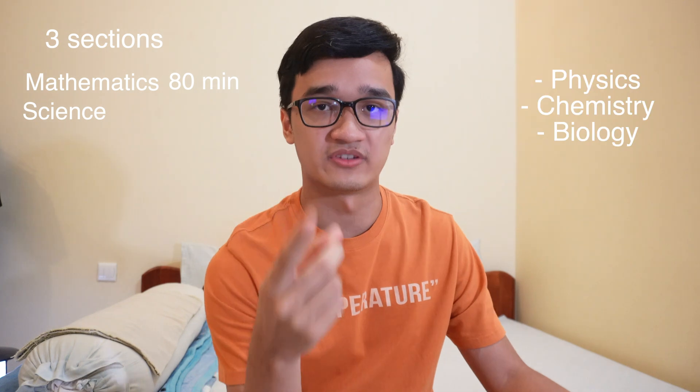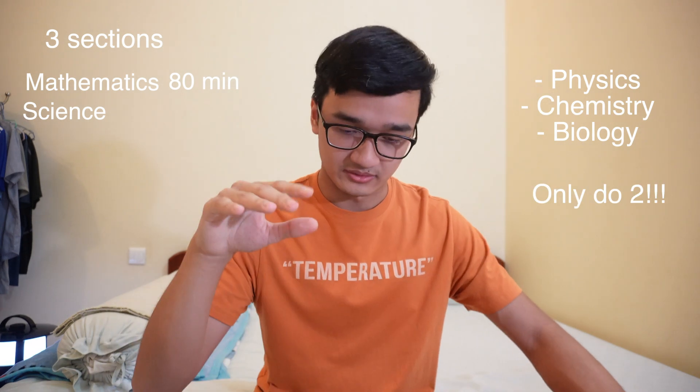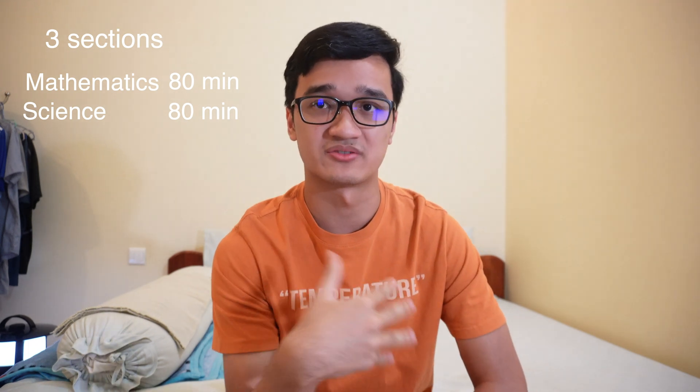The second section is the science section. You'll be given a test paper with questions from physics, chemistry, and biology, but you are only required to do two of the three subjects. For most of us, including myself, we chose biology and chemistry. If you're confident with physics, choose physics. The science test lasts 80 minutes and you can partition that time however you like — for example, 40 minutes each, or as I did, 35 minutes on chemistry and 45 minutes on biology.